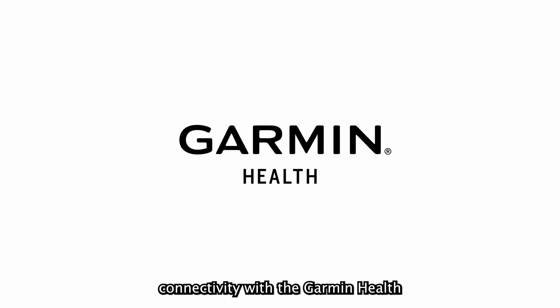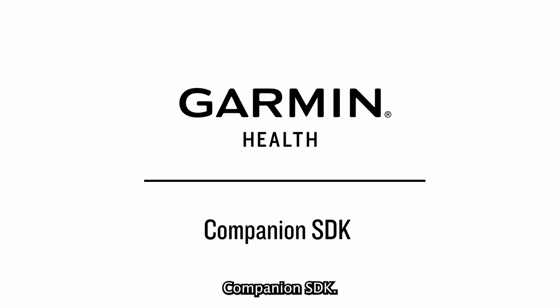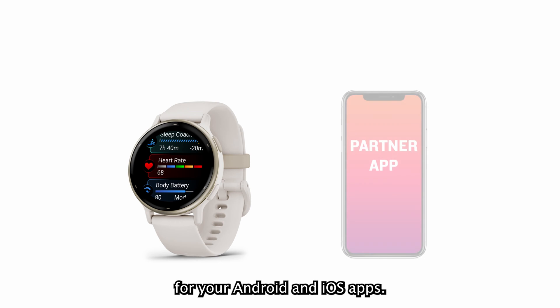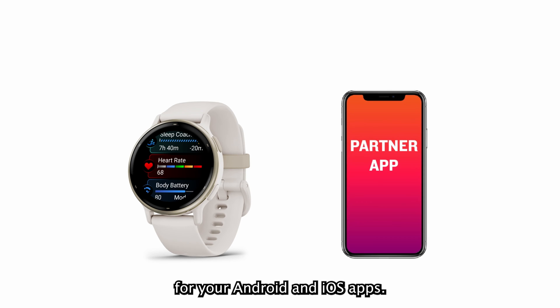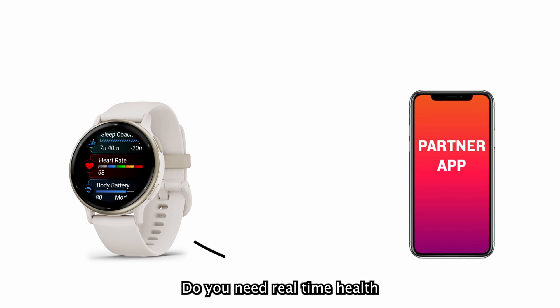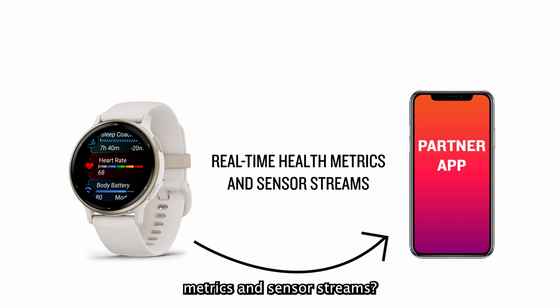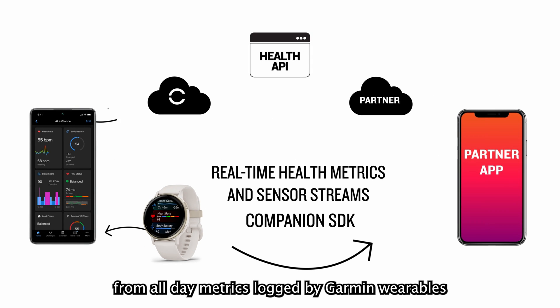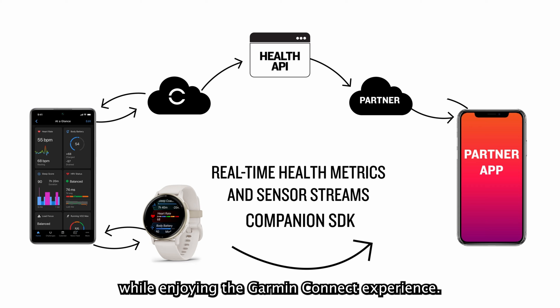Welcome to the frontier of real-time connectivity with the Garmin Health Companion SDK. Take control of Garmin wearables and tap into a stream of instant insights for your Android and iOS apps. Do you need real-time health metrics and sensor streams? The Companion SDK is your solution, benefiting from all-day metrics logged by Garmin wearables while enjoying the Garmin Connect experience.